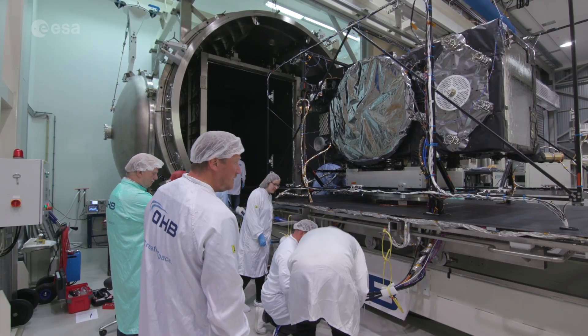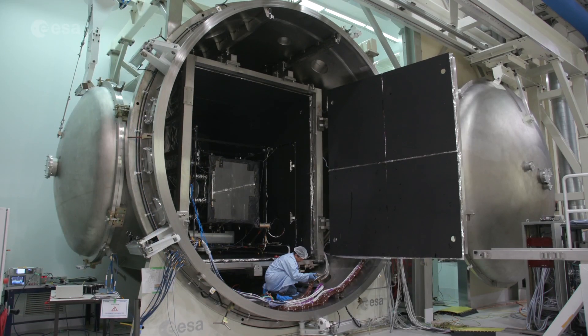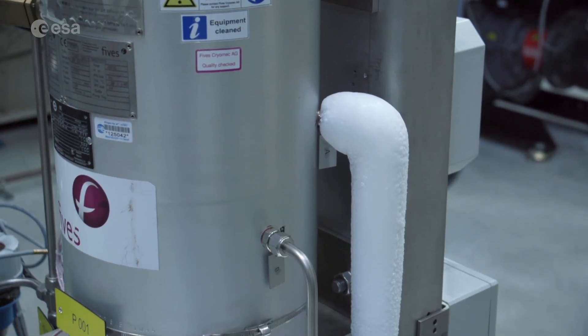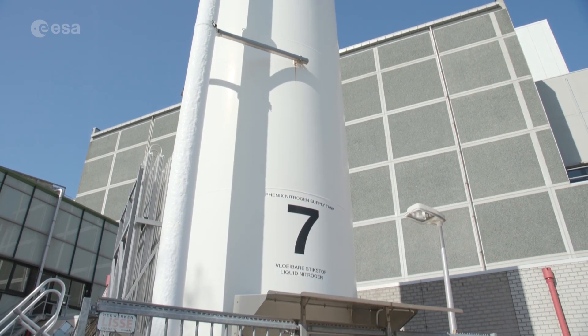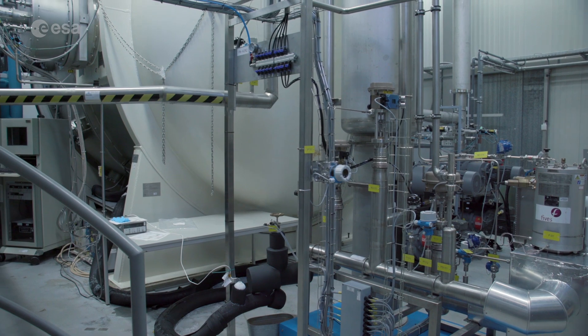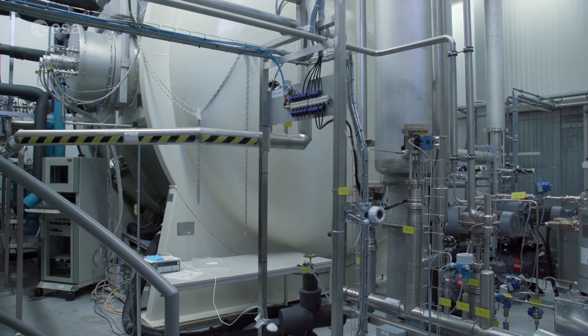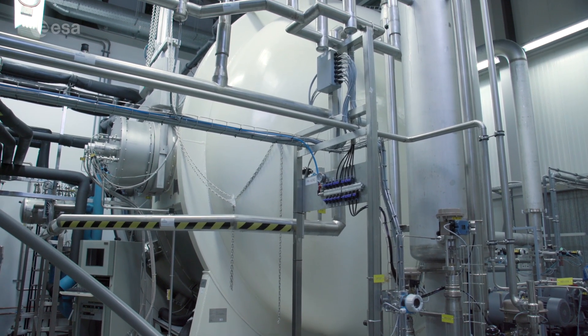During space simulation, the satellite is installed in a space simulation chamber where we try to reproduce the same conditions as in space. This means vacuum and extreme temperatures. Temperature can go down as cold as minus 200 degrees Celsius, reached using liquid nitrogen pumped through the chamber. We need 40,000 litres of liquid nitrogen per day to reproduce space conditions for Galileo. To reach the extreme hot conditions, which can be well above plus 50 degrees Celsius, we use gaseous nitrogen warmed by electrical heaters and circulated through the same shroud. The satellite typically stays two weeks in these conditions to cover all operational modes.